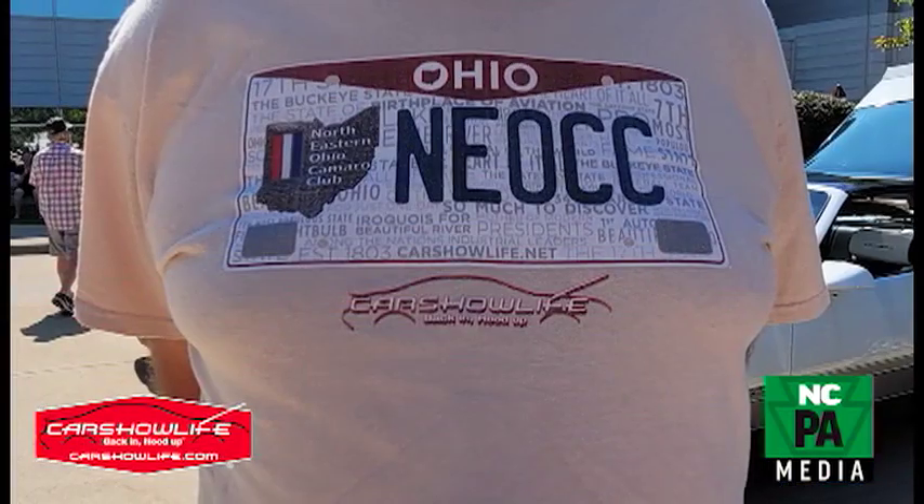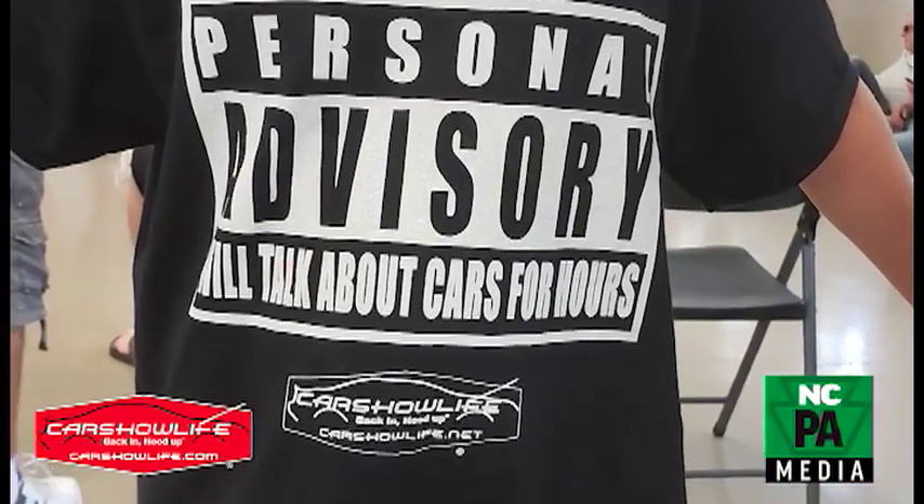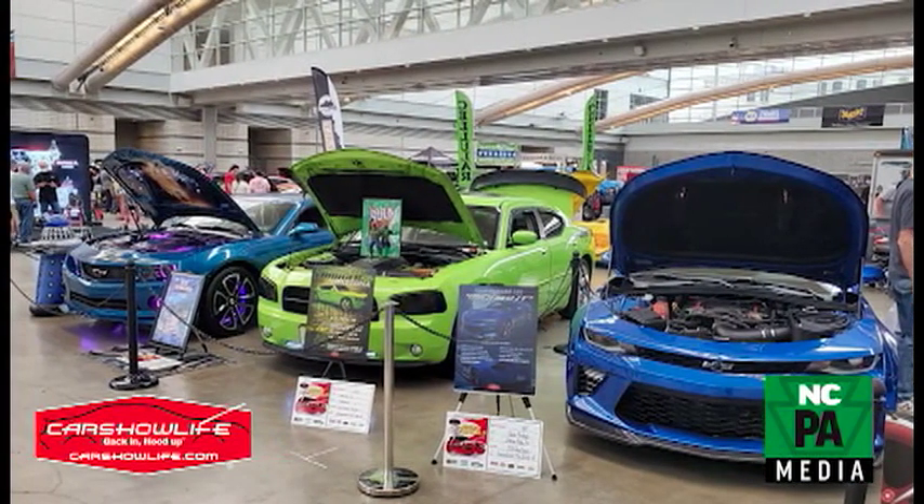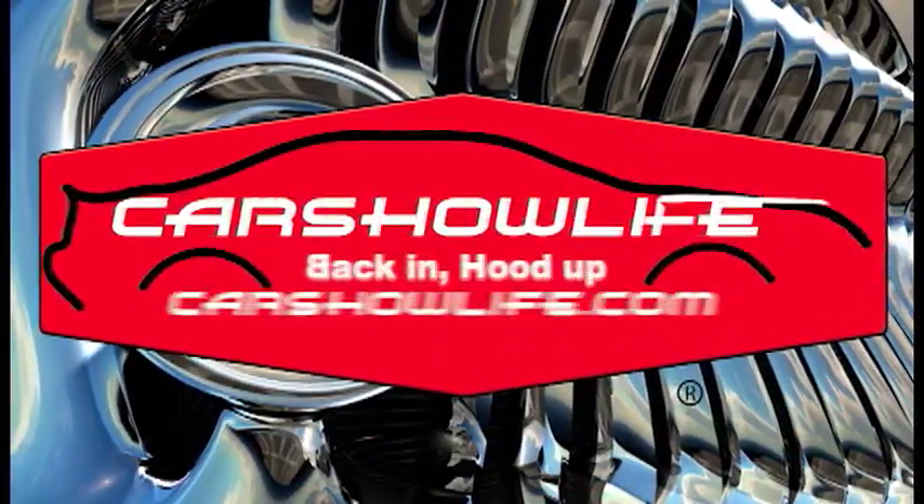I want to thank everyone who has joined us out at a car show or a cruise here in 2021 and worn a Car Show Life hat or t-shirt or bought a show board — it really means a lot to me. Also a big thanks to Phoebe Freer for all of her production assistance and everybody at North Central PA Media. Until next time, I'm Drake Donovan. Go out and live that car show life — back in hood up. See ya.